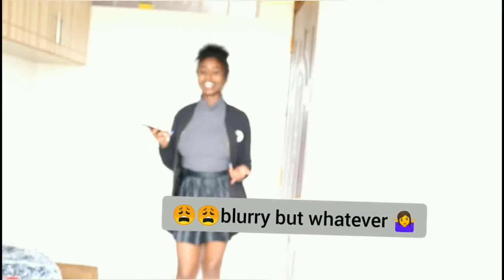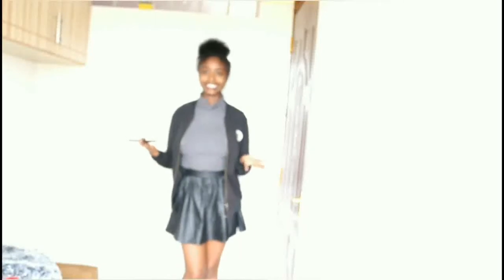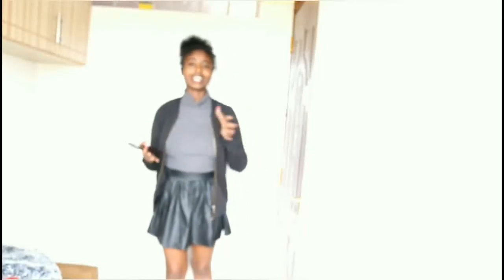So this is outfit number one. This is the leather skirt I was telling you guys about. I've put on the leather skirt with a gray turtleneck and a black bomber jacket on top. This is a really good look, especially right now — we're in the cold season. Here in Nairobi it's raining every single day, so this keeps you warm.